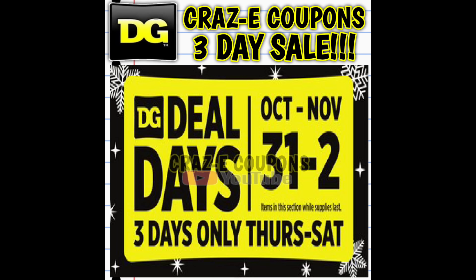Let's get into these crazy deals. We have a three-day sale starting tomorrow, Thursday October 31st, running through Saturday November 2nd. Keep in mind you can include these deals in with your $5 off $25 scenarios.